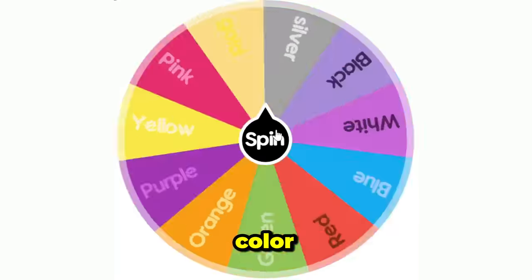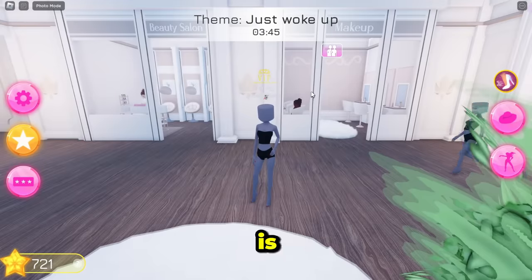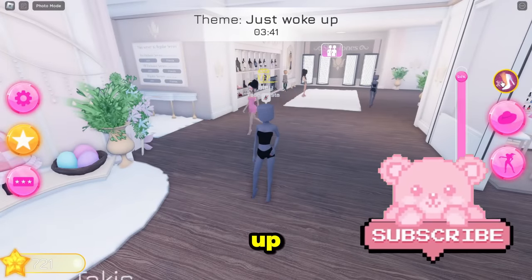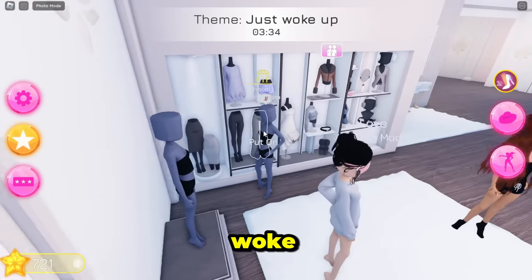What is the first color that we're doing? Please be good, please be good. Okay, red! The theme is 'Just Woke Up' and I just joined as well, so we're gonna hurry up and make our outfit — it has to be all red.